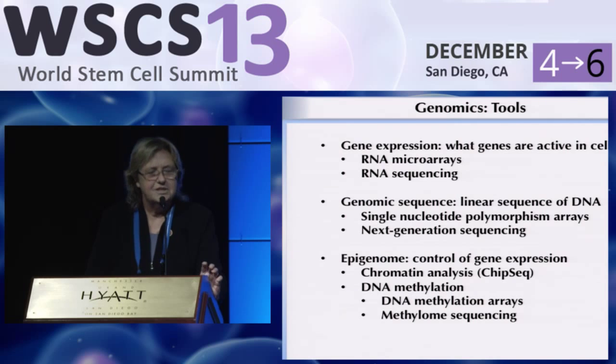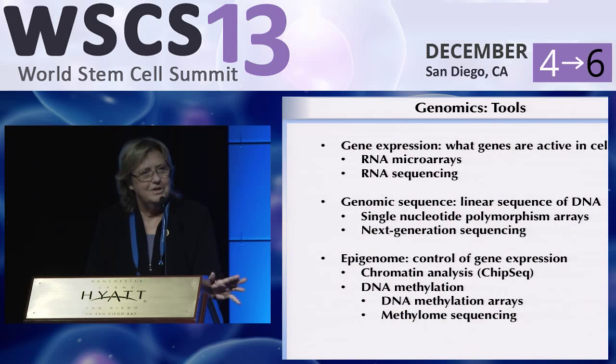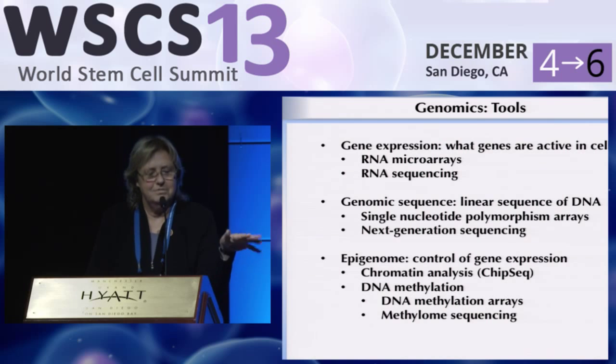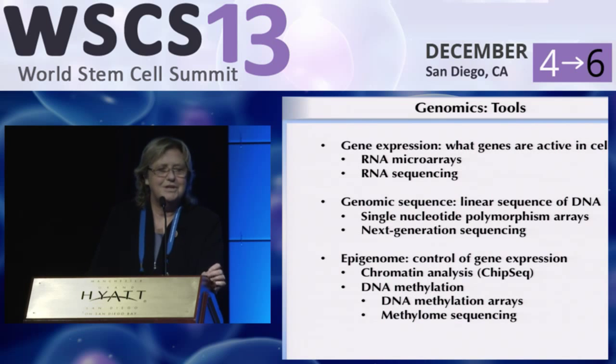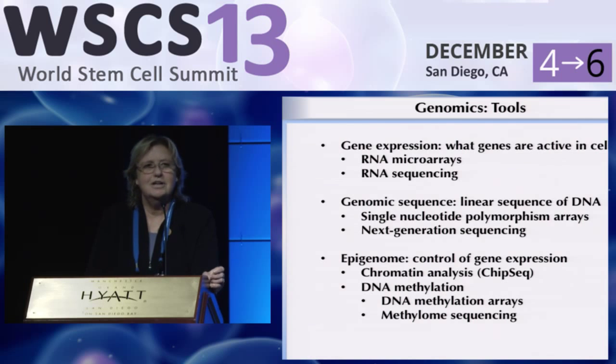Similarly, looking at the genomic sequence — which is the linear sequence of DNA that we have in all of our cells, where the instructions for the RNA are kept — there are also two ways of looking at these: an array-based assay to look at selected parts of the genome, and next-generation sequencing, which looks at the entire three billion base pair sequence. The most interesting thing that's happened in the last few years is the growing understanding of regulation — something that causes the genome to express certain genes and not others. That's what we call the epigenome.